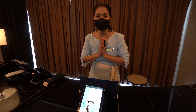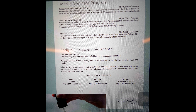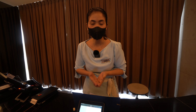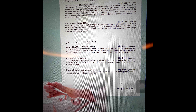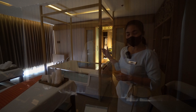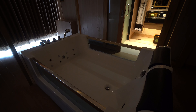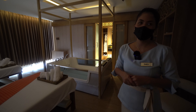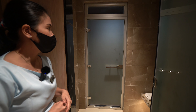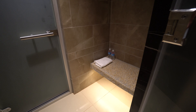Welcome to the Dusit Thani Mactan Namspa. Their signature massage is traditional Thai massage. They also offer facials, body treatments, and other massages. The couple rooms include a free jacuzzi and steam bath with a shared bath and shower room.